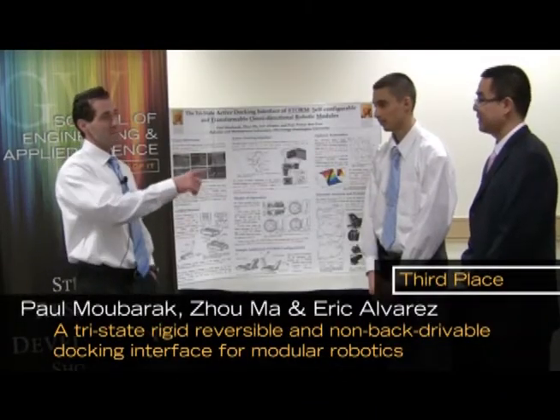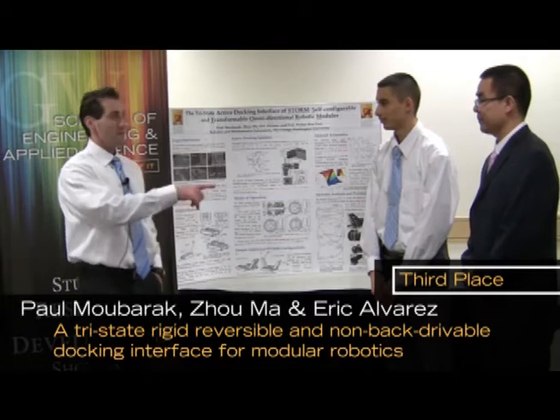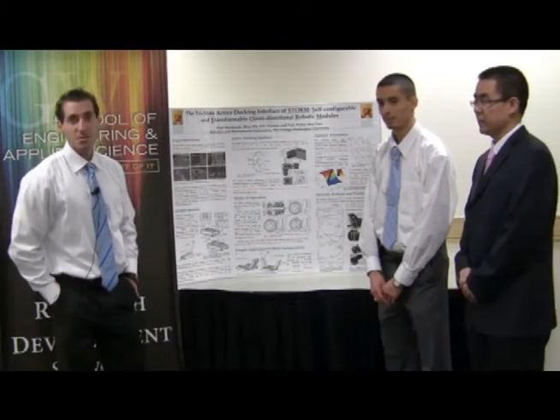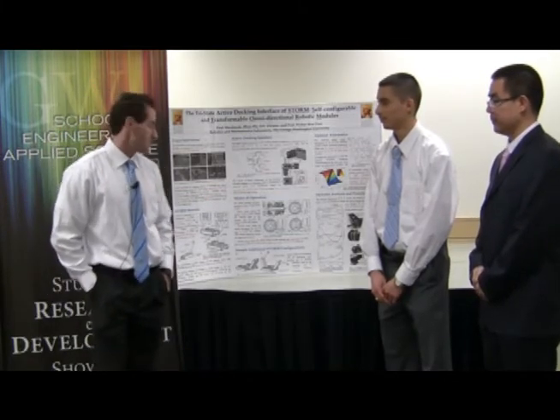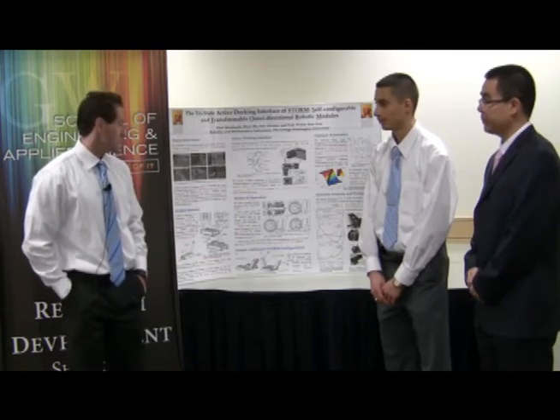My name is Paul, this is Eric, this is Joe. I am a PhD student, he's an undergrad, he's a PhD student too, and we're in mechanical engineering. We won third place for the CSR&D Showcase for this year, 2012.